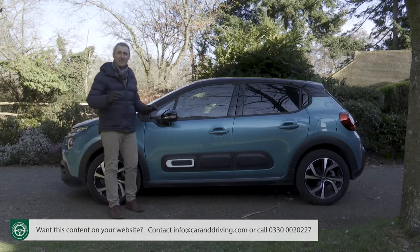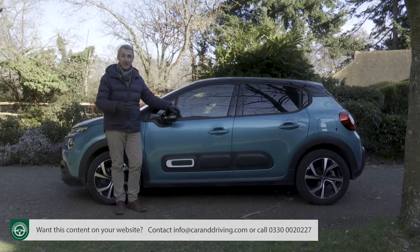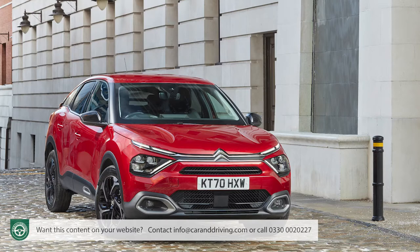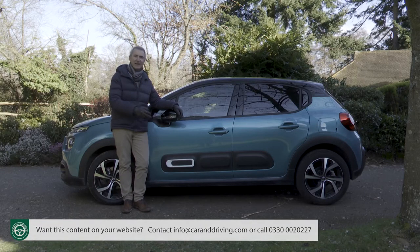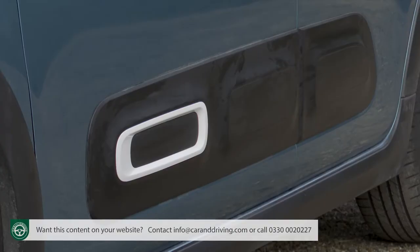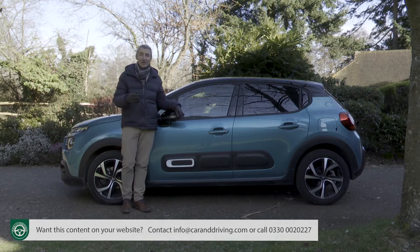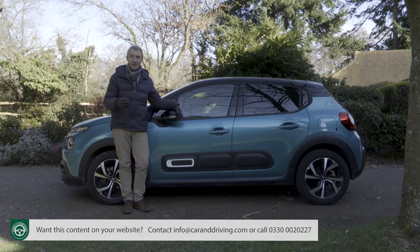Perhaps most notably, you still get the biggest talking point: the side air bumps, which can be had with red, emerald or white coloured inserts and which you can do without if you don't like them. The air bump seems as if it will prove to be a short-lived Citroen styling fad — it's already been ditched on the brand's latest C4 hatch — but it's still very much in evidence here. These raised thermoplastic polyurethane mouldings are there to act as a defence mechanism against everyday dents and dings, and Citroen reckons that you could scrape a shopping trolley right down the side of a C3 and the air bumps would save it from damage.